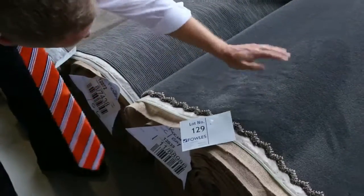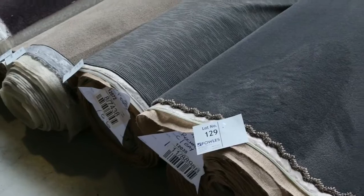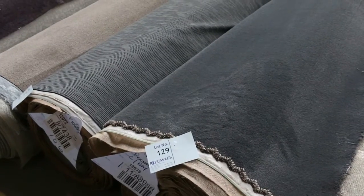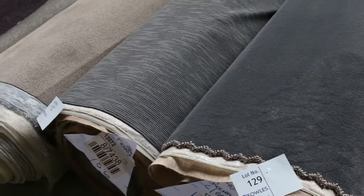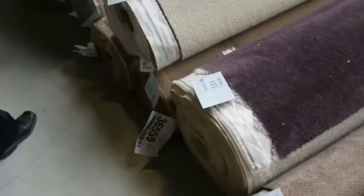Have a look at this one — it's the perfect current colour, the charcoal. Solution dyed nylon twist pile, lot 129, 17.2 metres. Good house lot there, that will be popular. I reckon that will go between $35 and $40, which is at least $100 a lineal metre off what you'd pay in the shops. Beautiful carpet there, so there's some really good ones this week.